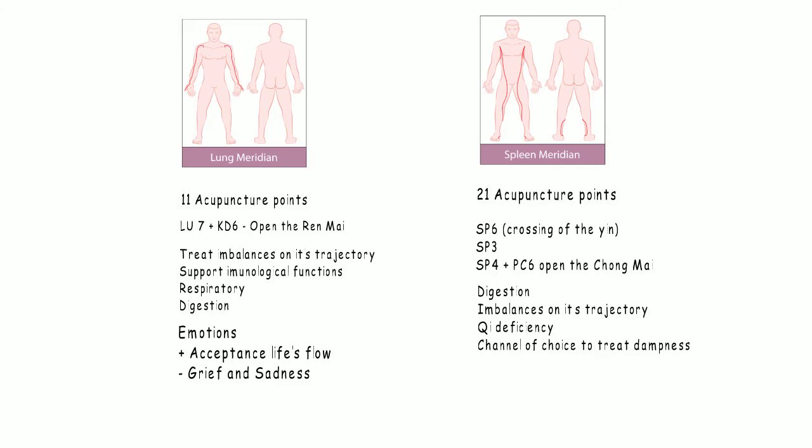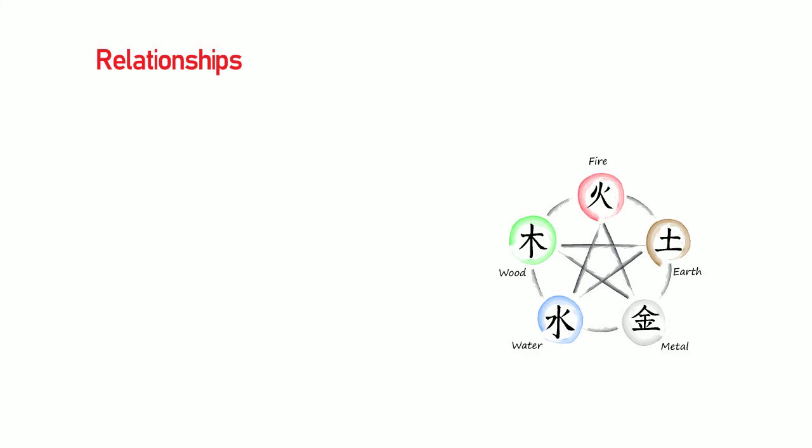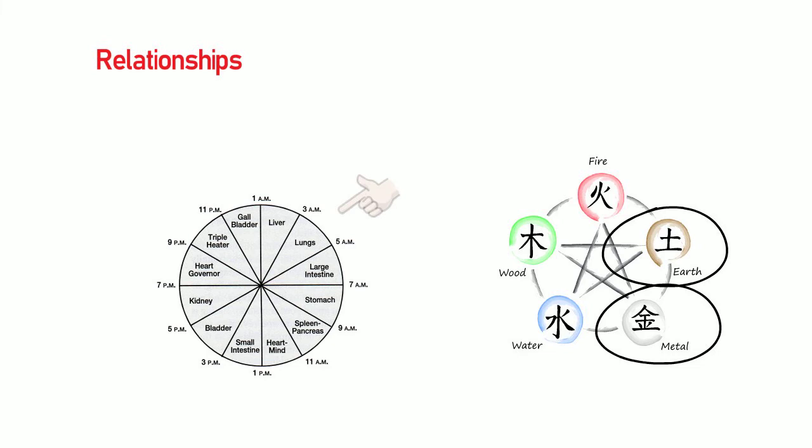Emotionally, when balanced, spleen is related to nurture and positive relationships. When out of balance, it will lead to worry, overthinking, and selfishness. The relationship mostly used in clinical practice is Tai Yin and Yang Ming, but also Tai Yin and Tai Yang.